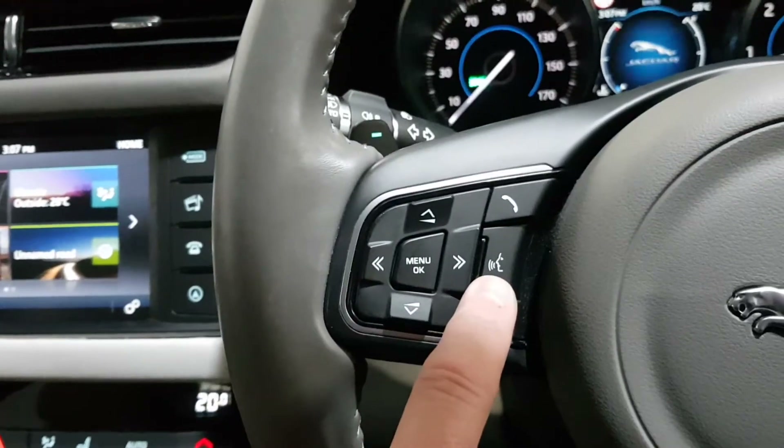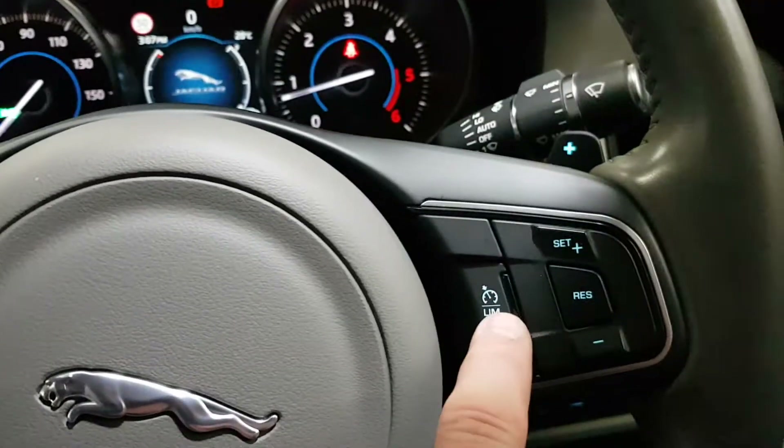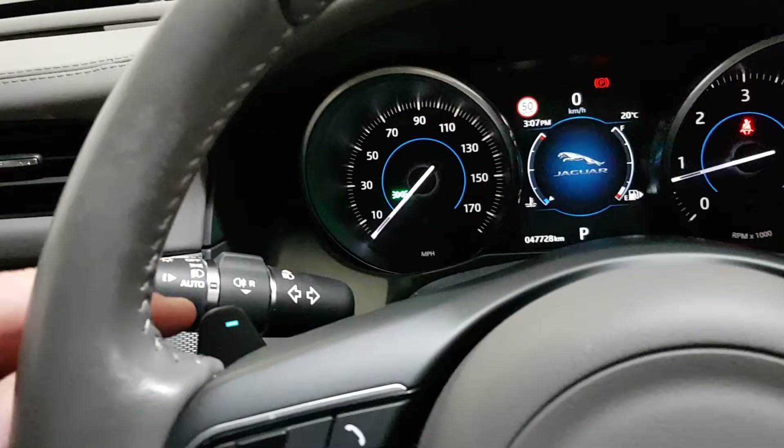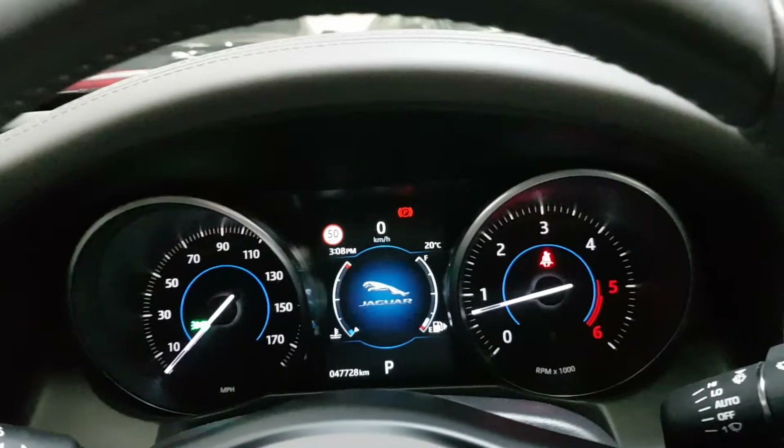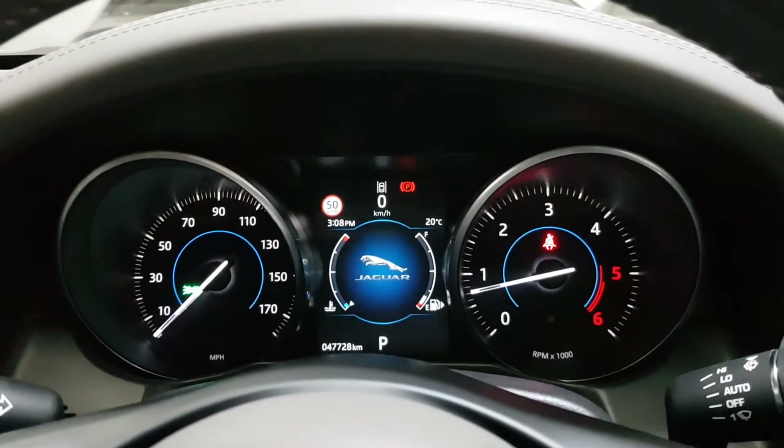It's got voice command control, cruise control, the eight-speed flappy paddle gears, auto Xenon lights, auto wipers, speed sign recognition, and lane departure warning.